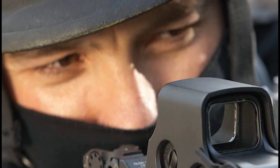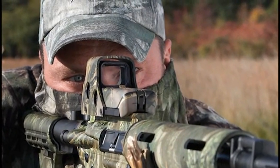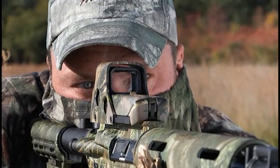The HWS allows the shooter to keep both eyes open. This allows them to maintain full peripheral vision. The big advantage here is that when looking through the sight, anywhere you see the reticle, you're ready to shoot.